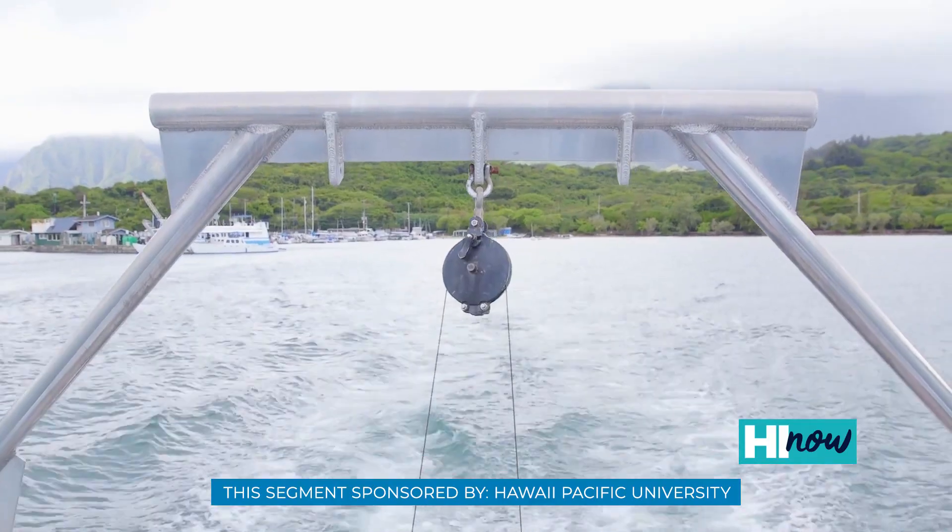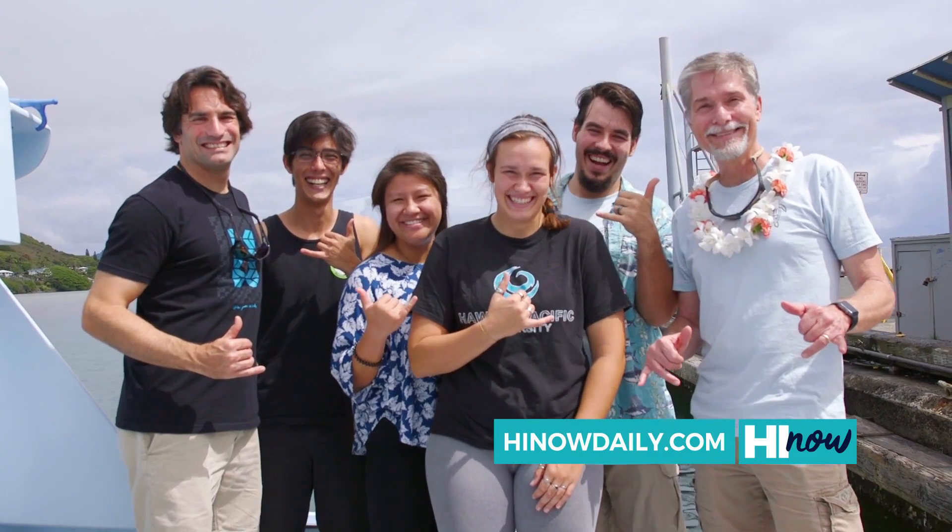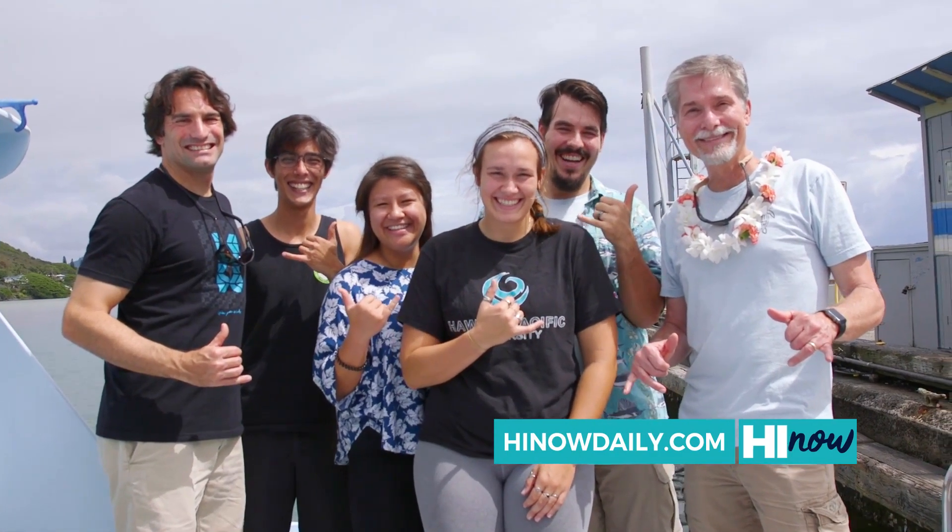If anyone's interested in learning about the program, go to hpu.edu or check us out on Instagram at hpu_Koholo.